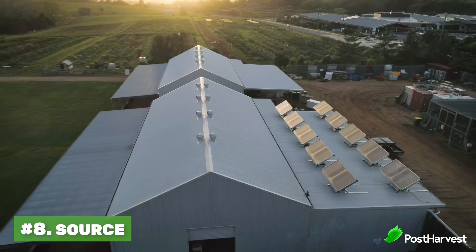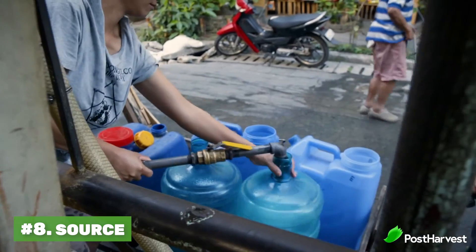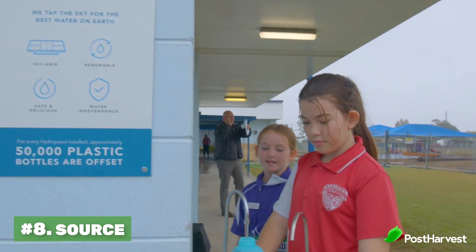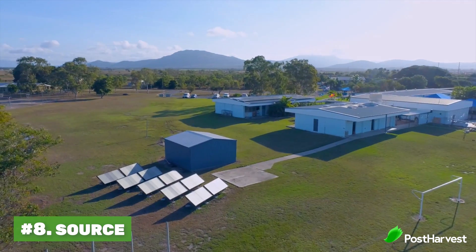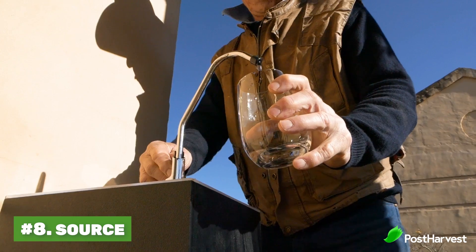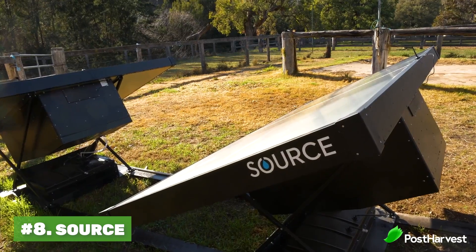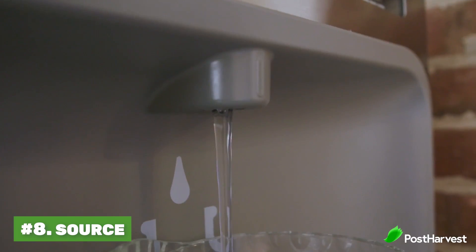Coming in at number eight is Source. Not having access to healthy drinking water causes more deaths than HIV, AIDS, and malaria combined. Source helps solve this global issue by creating pure drinking water out of thin air. This device is like a dehumidifier, sucking in water from the surrounding atmosphere and creating perfect drinking water. It's powered by a solar panel, meaning no power outlets needed.